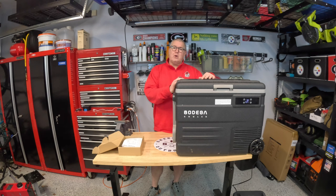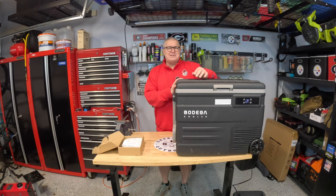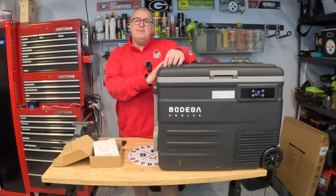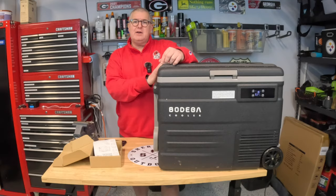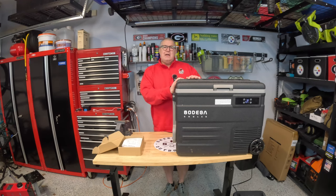I wanted to up my game this year and go to a bigger unit. About that time, Bodega reached out and asked if I'd try out their 55-liter cooler with a handle and wheels. I was a little apprehensive about the handle and wheels at first, but I've come around. Full disclaimer: Bodega did send this fridge to me and I did not pay for it, so I'll give you an honest review.